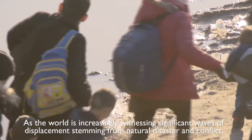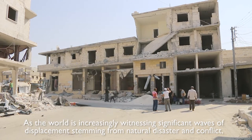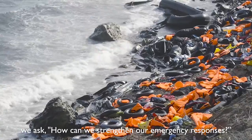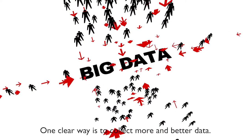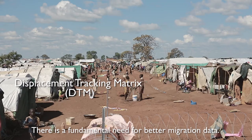As the world increasingly witnesses significant waves of displacement stemming from natural disaster and conflict, we ask how we can strengthen our emergency responses. One clear way is to collect more and better data. There is a fundamental need for better migration data.